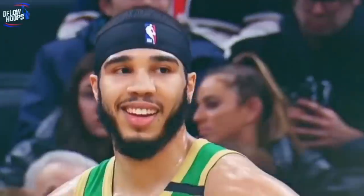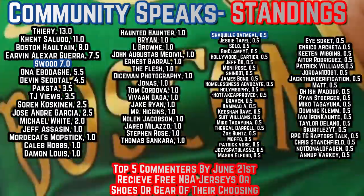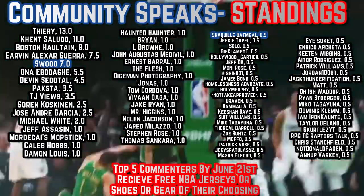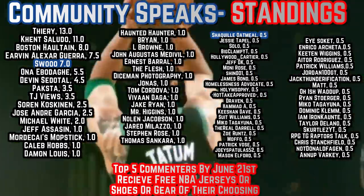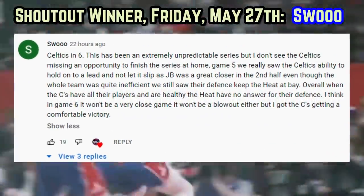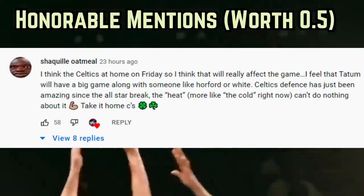The Celtics were 11th in the Eastern Conference back in January, and now they're one win away from the NBA Finals. Today's question is: what led to this historically great turnaround the most? Best answer down below in the comments gets next video's shoutout. Top 5 commenters by June 21st receive free NBA merchandise of their choosing this summer, so leave your take to compete in Community Speaks. Shoutout to SWOO, who says Celtics in 6. Appreciate every answer — I hope you have a great one. D-Flow signing off.